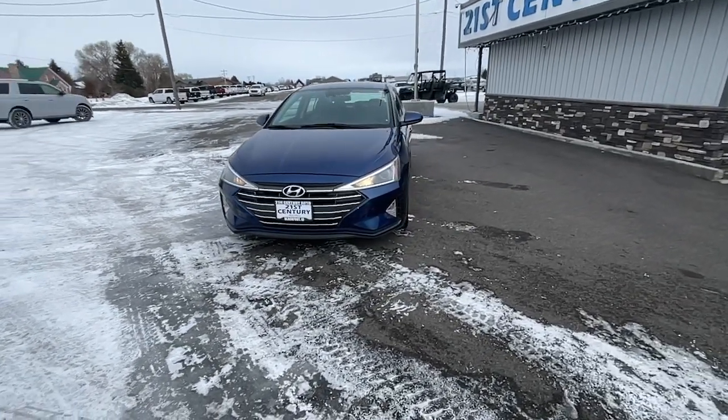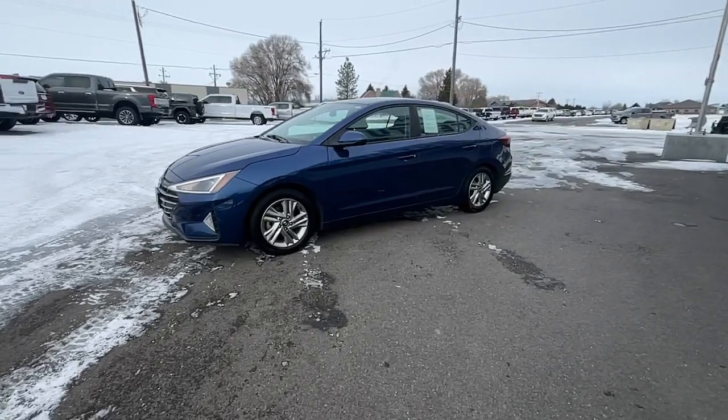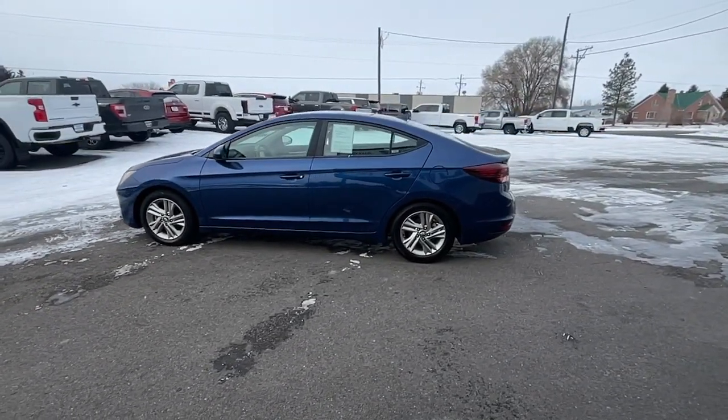You'll have love at first sight with the 2019 Hyundai Elantra. With less than 150,000 miles on the odometer, this vehicle provides excellent value.